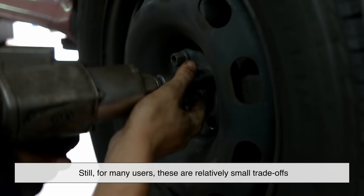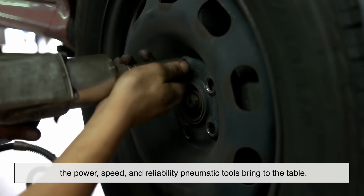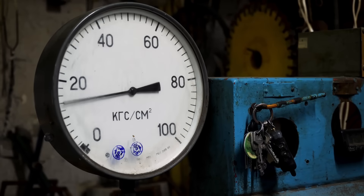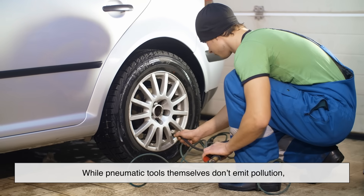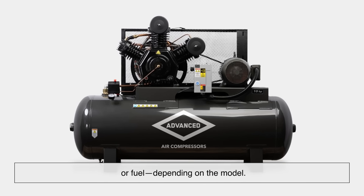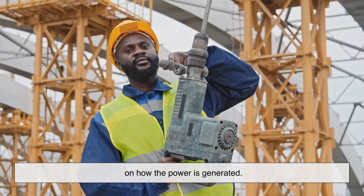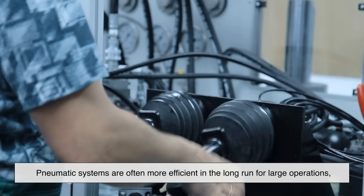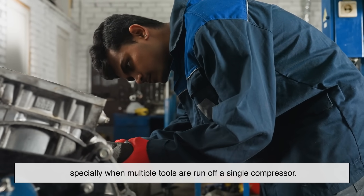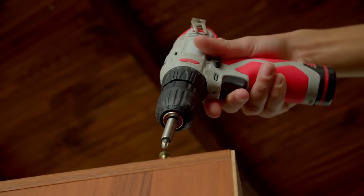Still, for many users, these are relatively small tradeoffs considering the power, speed, and reliability pneumatic tools bring to the table. There's also an interesting conversation about energy use. While pneumatic tools themselves don't emit pollution, the compressors that power them do use electricity or fuel, depending on the model — so their environmental impact depends on how the power is generated. That said, pneumatic systems are often more efficient in the long run for large operations, especially when multiple tools are run off a single compressor, rather than powering each electric tool separately.